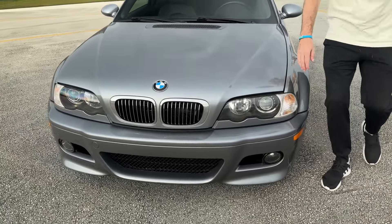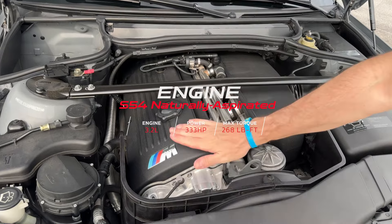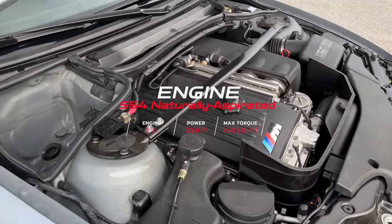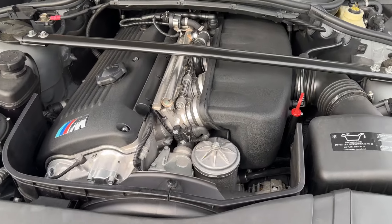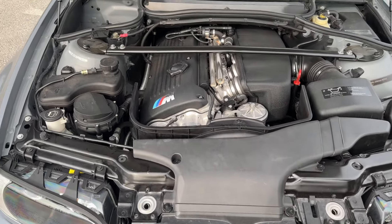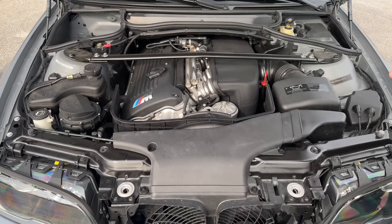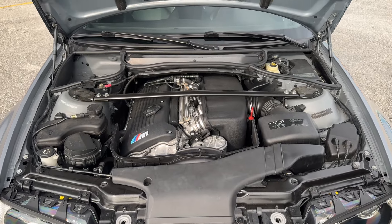Let me pop the hood and take a look at the engine bay. This is the iconic S54 3.2-liter six-cylinder naturally aspirated engine — this is why I'm excited about this one. It makes about 333 horsepower and 268 pound-feet of torque. You could have spec'd it with a six-speed manual like this car, or with the SMG2. There's a nice brace right here to keep things tight and in place, which helps quite a bit on dynamic roads. Very clean bay — BMW kept this very pristine.